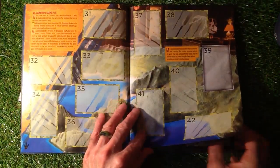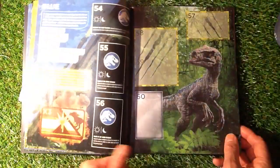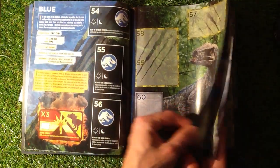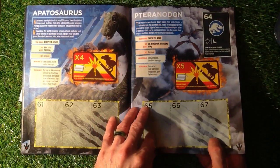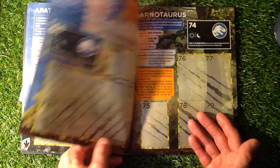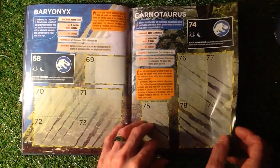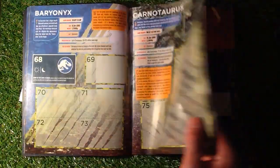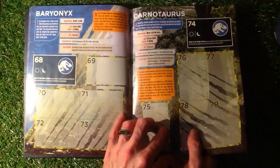We've got Mr Lockwood's Daring Plan, Looming Volcano, Blue, and another moving sticker there — that looks quite interesting. Plesiosaur, is it? Trinodon, Baryonyx, Carnotaurus.